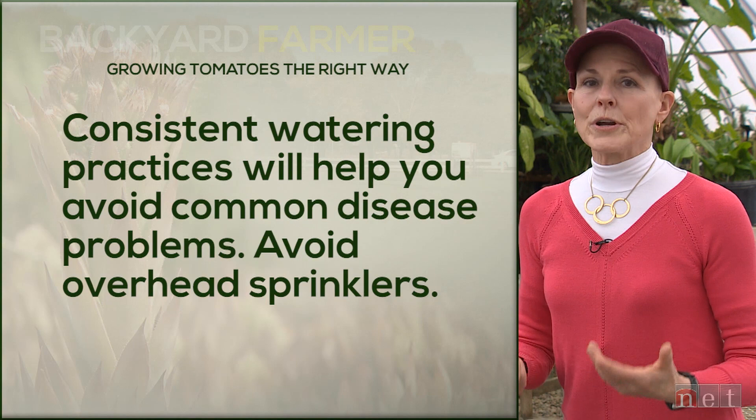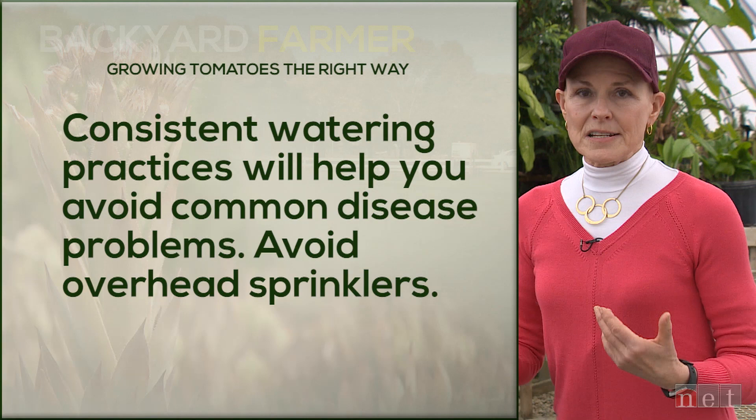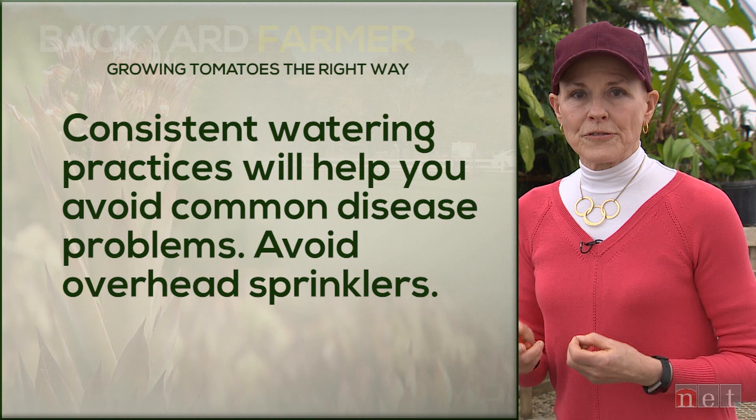Good soil — amend that planting hole so that the tomato plant has a lot of nutrients. Check your spacing, because some of those plants can get humongous in the garden. Plant when the soil temps are right. They need at least six hours of sunlight a day to fruit and flower appropriately. If you're in too shady an environment, you're not going to get tomatoes to grow. As they are growing, be very consistent in your watering practices. We see a lot of disease issues, particularly blossom end rot, if one week they're wet, then dry for two or three weeks, then wet again.